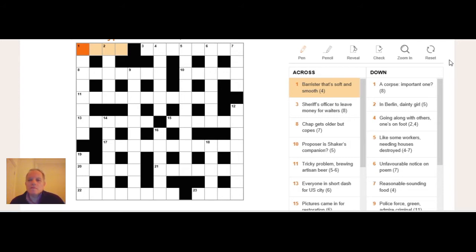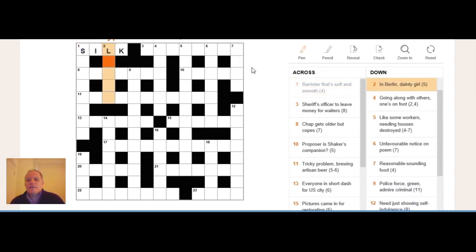In this clue, the key bit is looking at 'barrister.' It's only a four-letter answer, so we need a short synonym. A barrister can be a QC or KC, but also a 'silk.' As soon as you think of silk, you don't have to worry about 'soft' being the letter P, because silk helpfully defines something that's soft and smooth as well. So SILK is clearly the answer to one across.